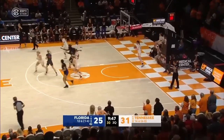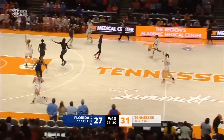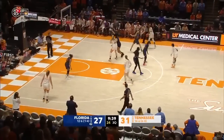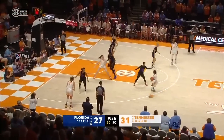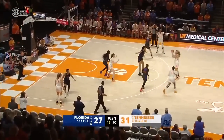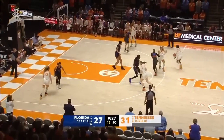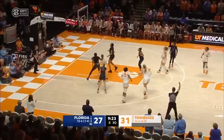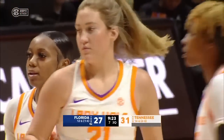She starts the second half off strong to cut it to four. Rimdahl is doing such a good job taking advantage of what Tennessee is giving her — that Tennessee post player stays back in the paint, so she's getting open looks, and that Tennessee guard has to fight over those screens. Tennessee's first possession of the second half — Darby inside doesn't convert, but Deans commits her second foul of the day.